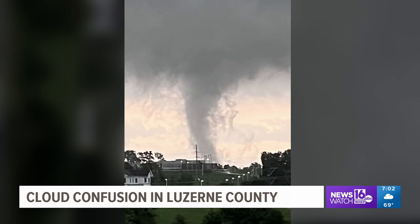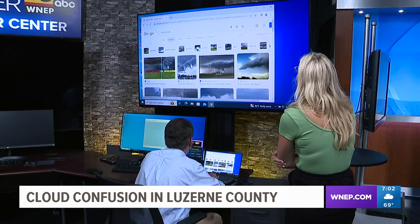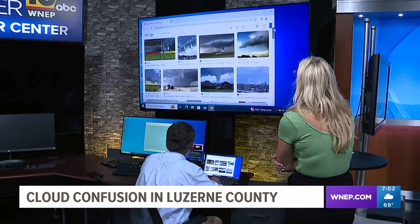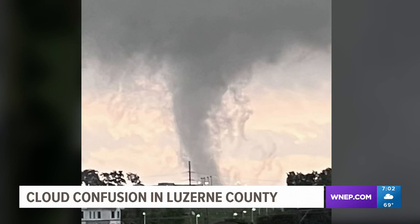Others knew better than to judge this cloud based solely on its shape. When my mom showed me, I was like, 'there's no way that's real.' Storm Trekker 16 chief meteorologist Kurt Aaron says Jackson Tarantini is partly right. While this is a real cloud, it is not a twister.